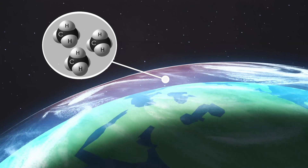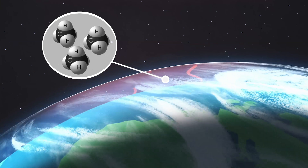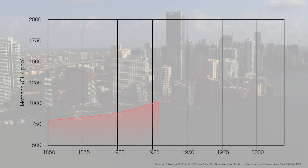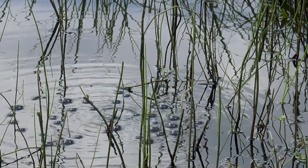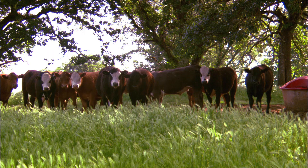A molecule of methane is able to trap more heat than a CO2 molecule. In fact, it is the second leading gas contributing to climate change. And since the Industrial Revolution, global methane concentrations have doubled. It has contributed roughly 20 to 30 percent of the climate change that we've experienced to date. So there's an urgency in understanding where the sources are coming from, so that we can be better prepared to mitigate methane emissions where there are opportunities to do so.